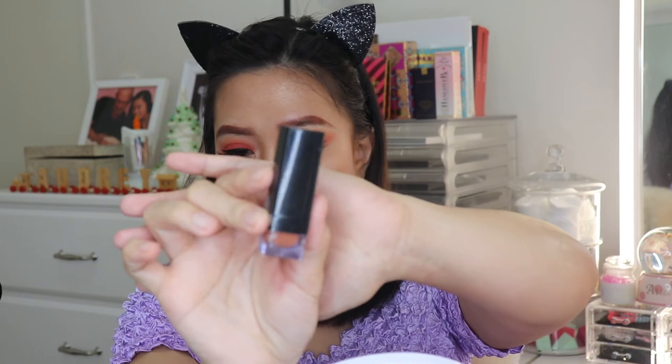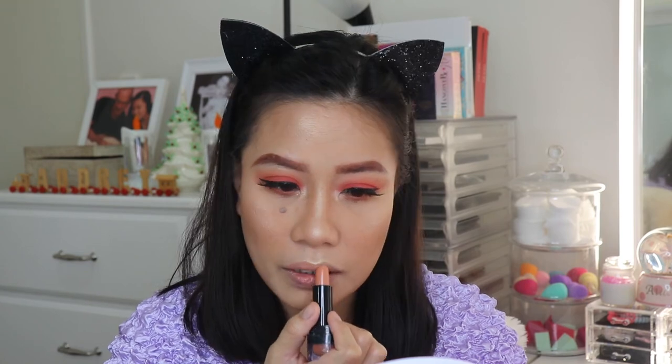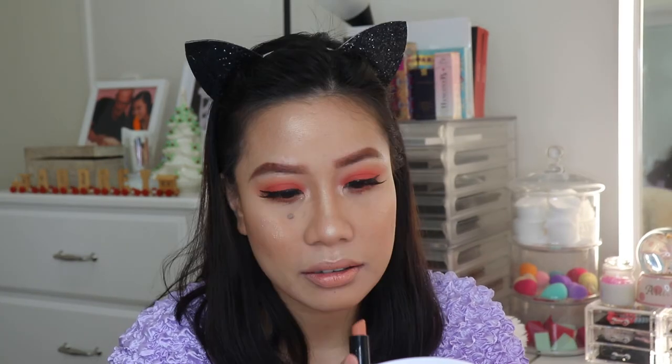Lastly, for my lips, I have W7 Nude Kiss Lipstick in the shade Nude Kiss. I already have this in my collection — it's a satin finish and it's very creamy.